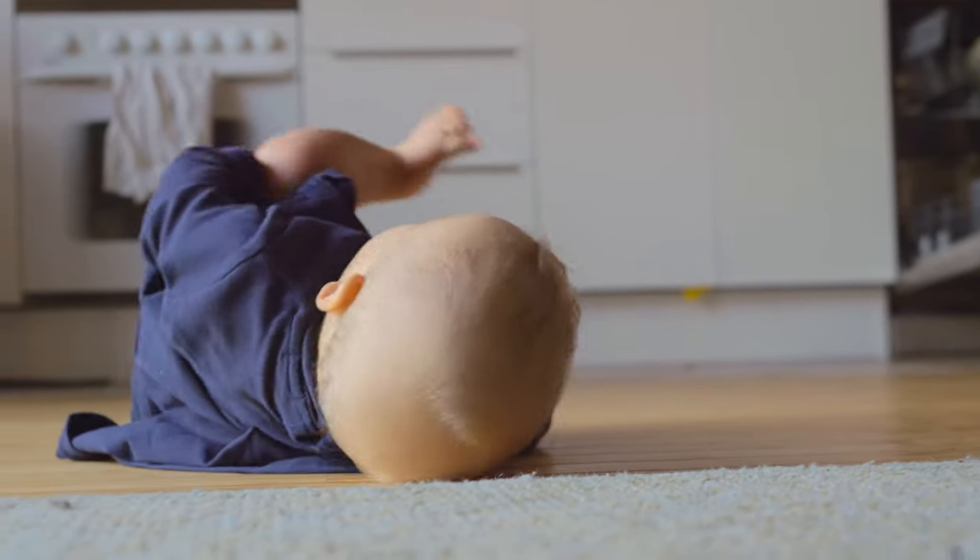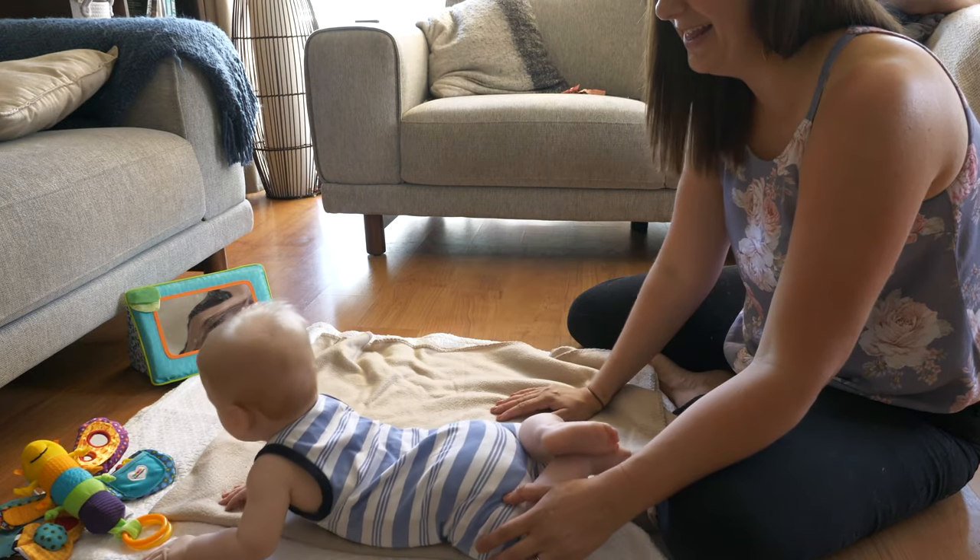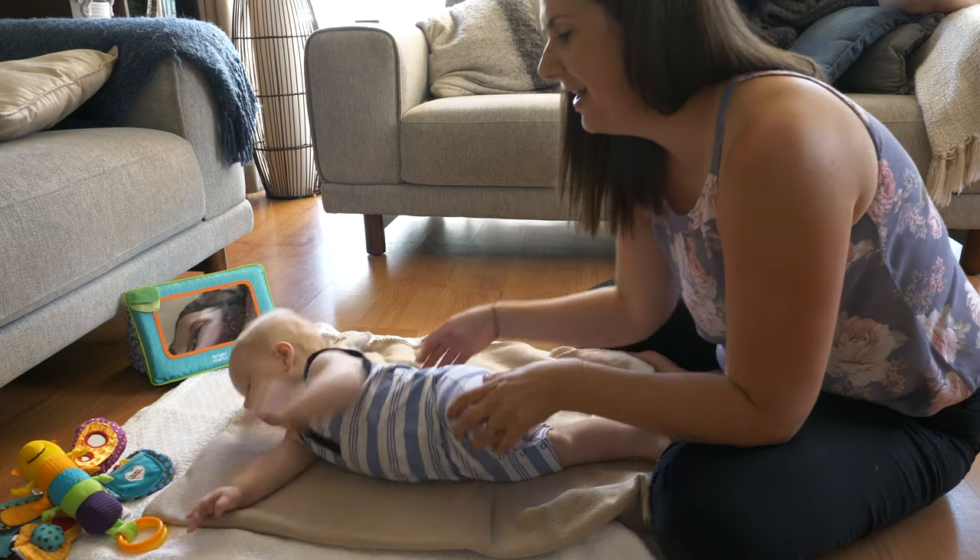As your baby gets stronger in tummy time, the next thing that gets them one step closer to rolling is starting to shift their weight. At around three months, you'll notice that when your baby is on their tummy putting pressure through their forearms, if they turn their head they might topple over — that's because they've shifted their body weight and gravity takes them the rest of the way. Around five months of age, you want to start to encourage that weight shifting. You do that by placing a toy just off to the side, which encourages the baby to reach out and grab it. To do that, they need to shift their weight onto the arm staying on the floor, freeing up the other arm to grab the toy. That is essentially working on weight shifting, and you might notice gravity kicks in and your baby flips onto their back.